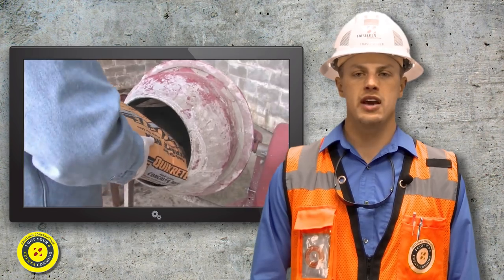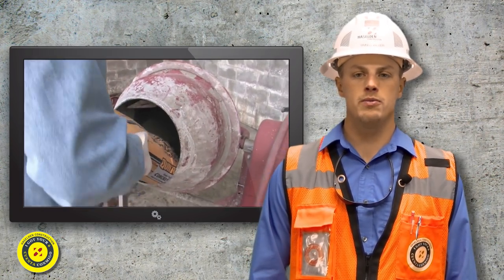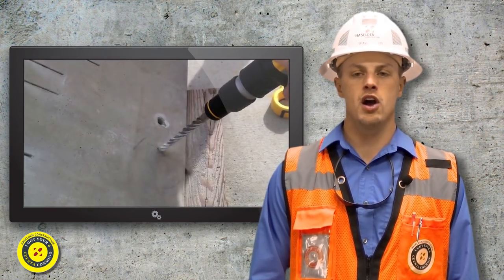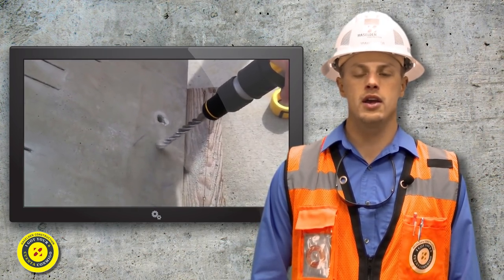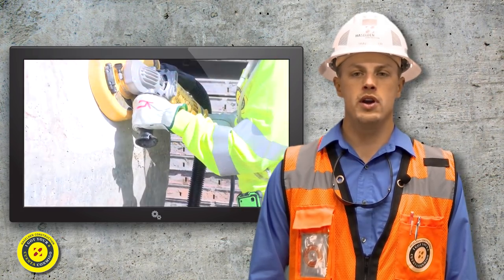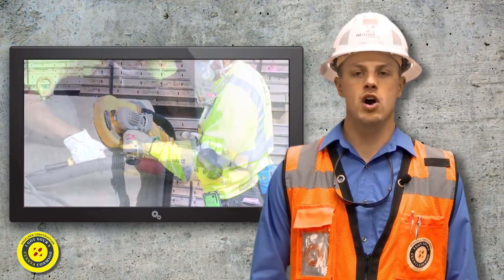Silica exposure can occur during many different construction activities. Exposure to this harmful dust can occur when respirable-sized dust particles become airborne and are inhaled during concrete mixing, dry-cutting, hammer drilling, chipping, abrasive grinding, tuck pointing, and even dry sweeping of concrete floors.